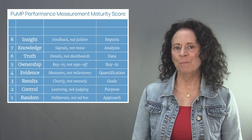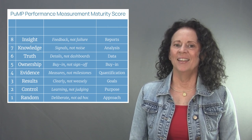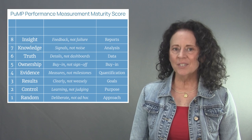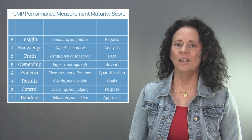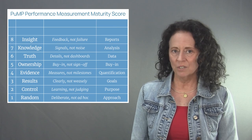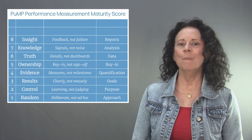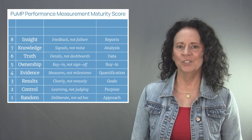Level eight of the PUMP performance measurement maturity model is called Insight. The focus of level eight is feedback, not failure. People use measures the way scientists use them — to test the results of experiments to improve performance. There is no failure if there is learning. Information that leads to learning is insight because it is perceived as constructive feedback that guides action. When reporting performance, no matter the medium or the method, always make sure the insights lead to learning and action.